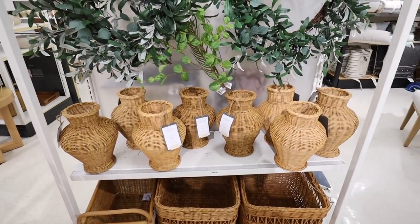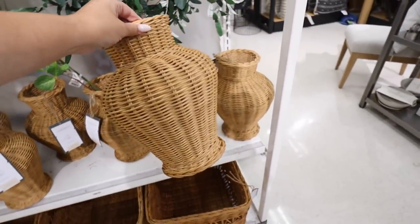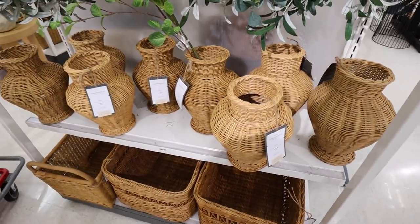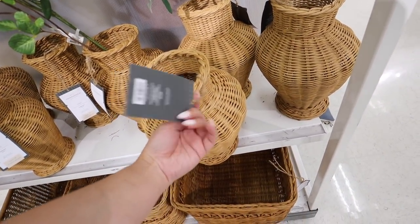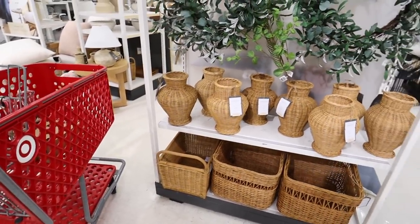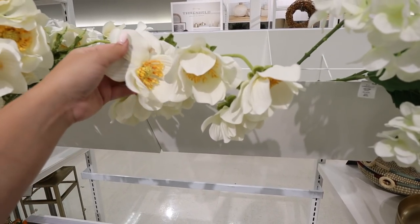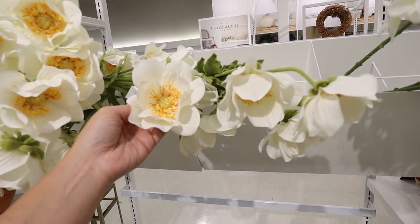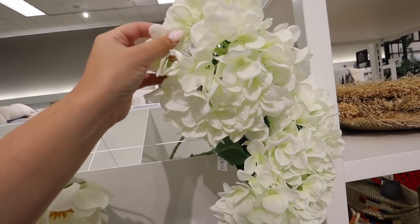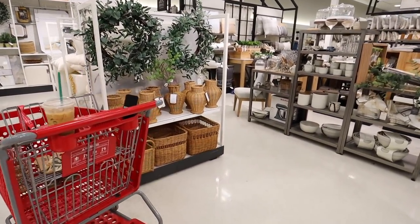These Threshold by Studio McGee vases are super stocked — I haven't seen these in a really long time. I love the shape of them. The coloring is a bit more orange in person than on camera. These are $30. They look so pretty with stems coming out of them. They have so many beautiful stems here right now, like this anemone stem and hydrangeas that would look gorgeous in that vase.